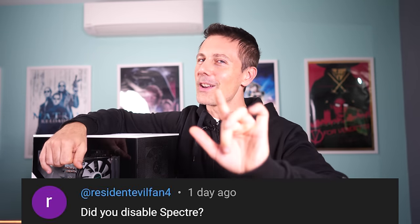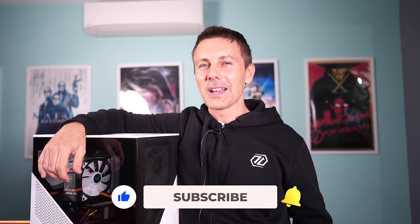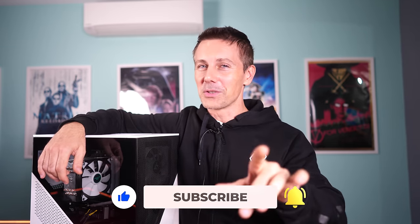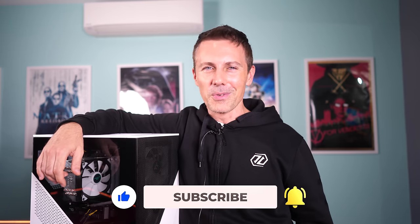Hope that answers the question. If you've stayed this far and you're enjoying the content, be sure to hit that like button. If you want to see content as soon as it drops, hit the subscribe button, ring that bell, and I'll catch you in another tech video very soon. Peace out!